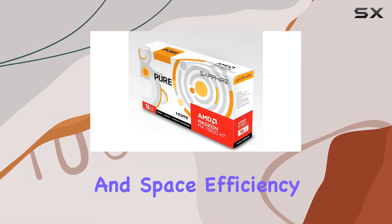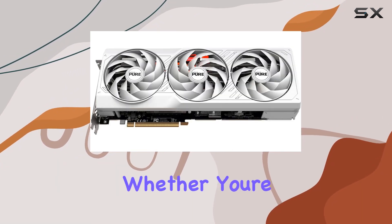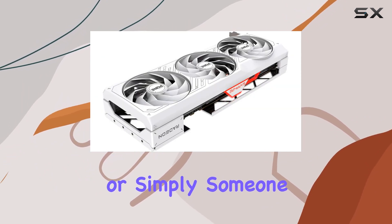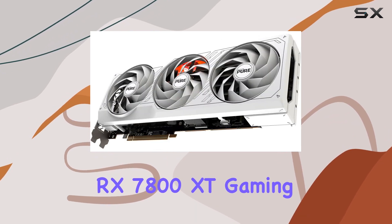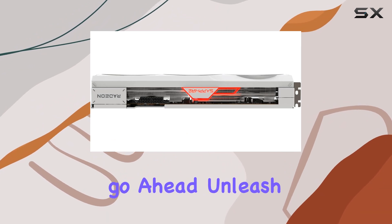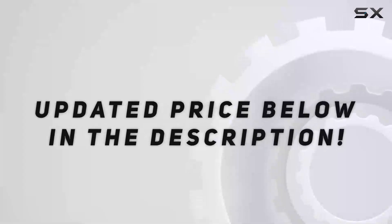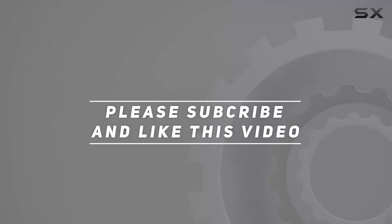Whether you're a hardcore gamer, a content creator, or simply someone who appreciates top-tier performance, the Sapphire Pure AMD Radeon RX 7800 XT gaming graphics card is a worthy investment. Go ahead — unleash the power of next-gen gaming with Sapphire. Check out the video description for updated pricing, and thank you for watching.